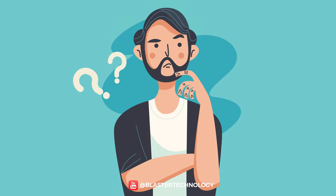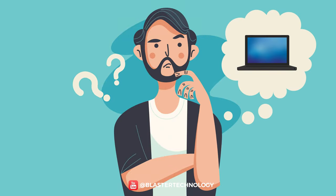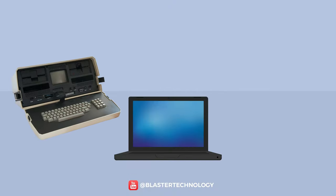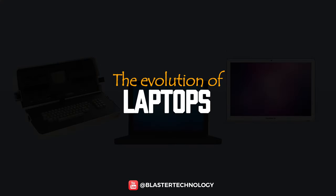When you think of a laptop, you most likely have something like this in mind, but find out that the first laptops weighed dozens of kilograms and were not really portable. Let's explore the history of laptops and how they evolved over time.